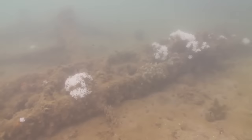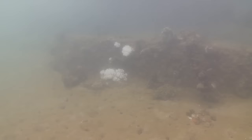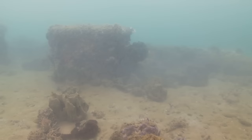In the short term, the coral growth is a sign of a more healthy environment than what has been here in the past.